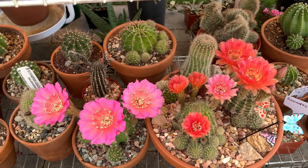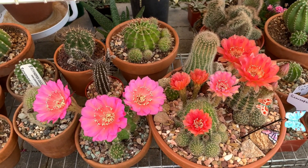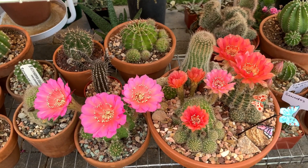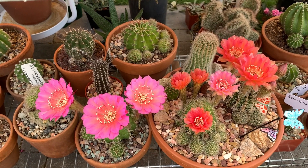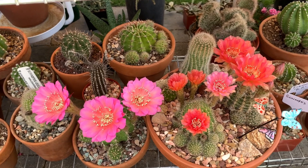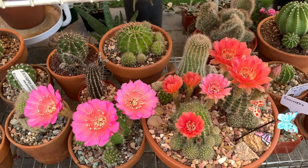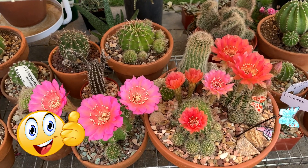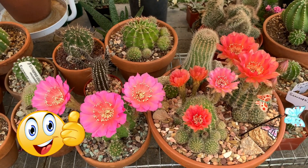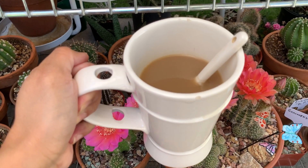So to conclude: if you are new to cactus, I would recommend getting an echinopsis — they are rather easy to take care of compared to other types of cactus, and when they flower you will be very pleased. If you liked this video, please give me a thumbs up, subscribe if you haven't already, and until my next video — bye and cheers!